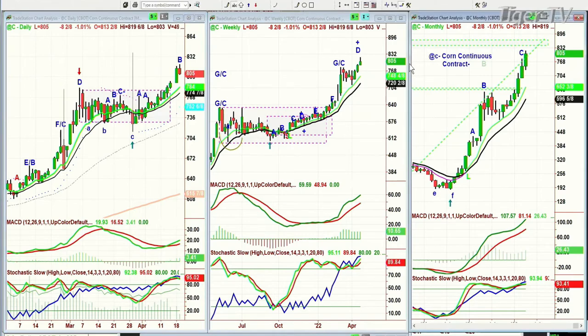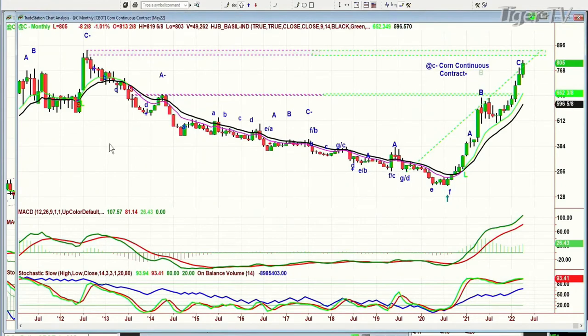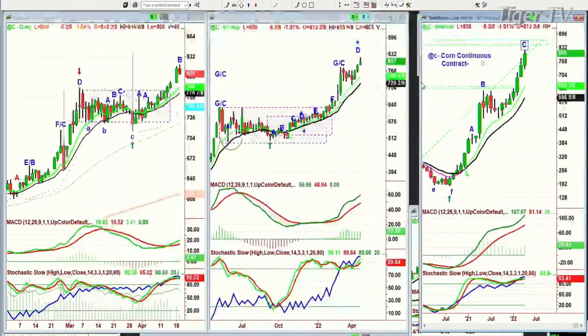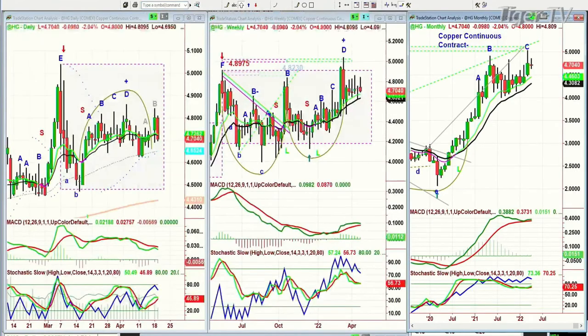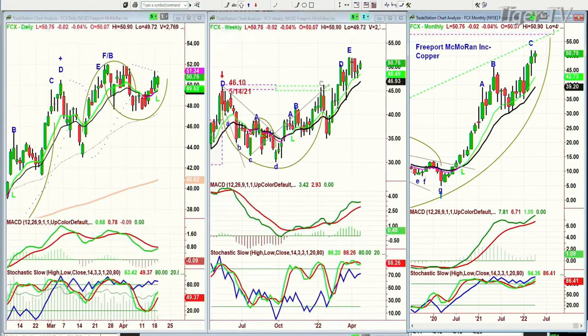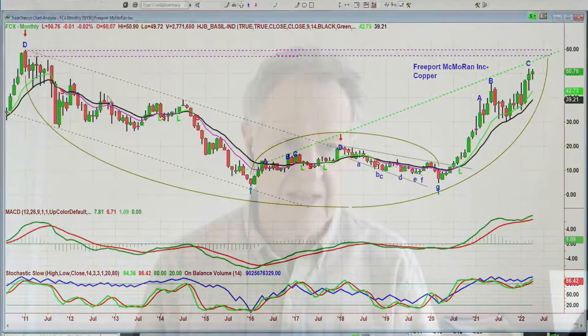Continuous corn contract — just pull it back. Remember that high that was made back in July-August of 2012, up in the 894 area? We're getting real close to that in leg C in the monthly chart. Corn looks fabulous as far as the commodities go. Now a real quick question about high-grade copper and FCX — Freeport-McMoRan, copper and gold, has almost the same look as corn. Look at leg C in the monthly chart — it's 14,000, just like 11,000. It's a big deal.